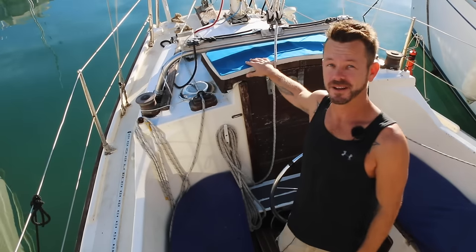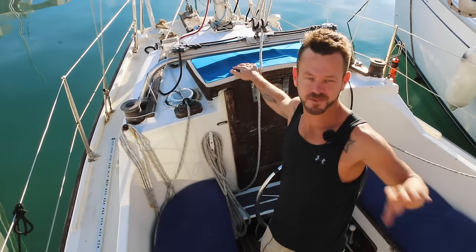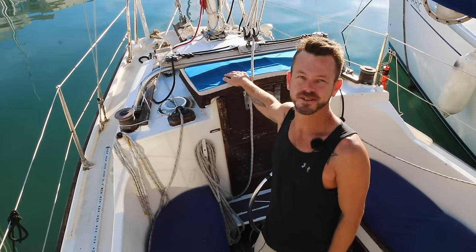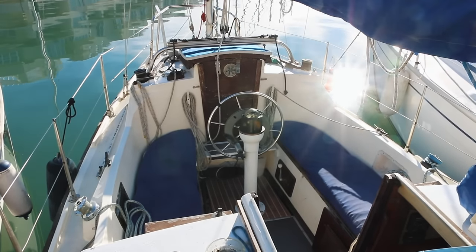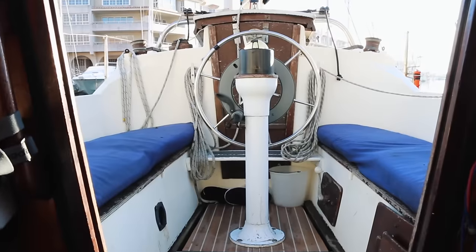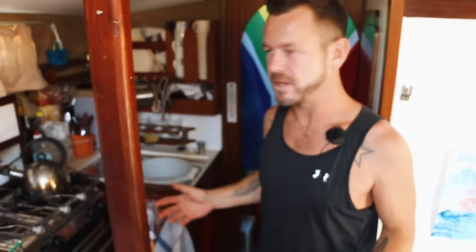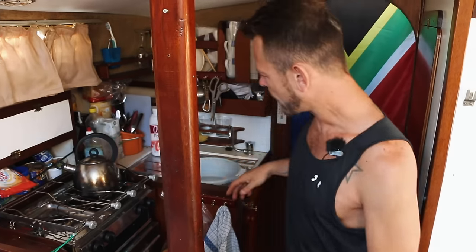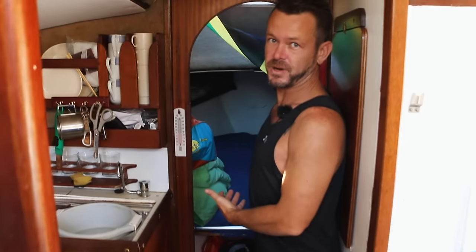This is my aft cabin — I won't open that hatch because it's my storeroom. It helps me keep the main cabin clear of clutter, but it's completely full. One thing you'll notice on a small 32-footer is that the amount of space is a lot less than on bigger boats. This is the main saloon — I have a small galley over here and my v-berth over there, which is where I sleep.